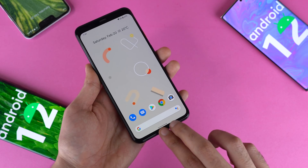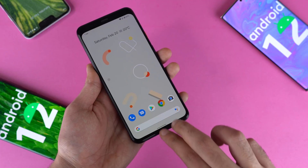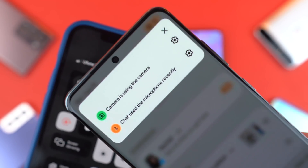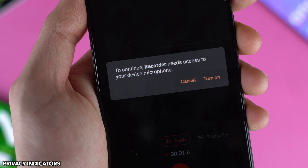You can also perform a swipe using two fingers at the bottom to turn this on and off, which is also a handy quick way to enable this. As discussed in the previous leaked Android 12 look video, Google is indeed bringing those privacy indicators, just like we have seen on iOS 14.